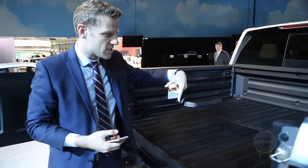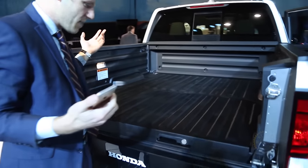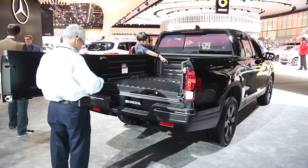Five feet, four inches long, five feet wide — a lot of space to play with. It's an exceptionally practical truck design, as long as you're willing to embrace a new and innovative way of trucking.